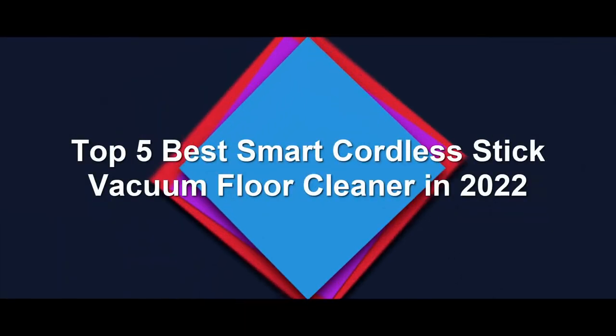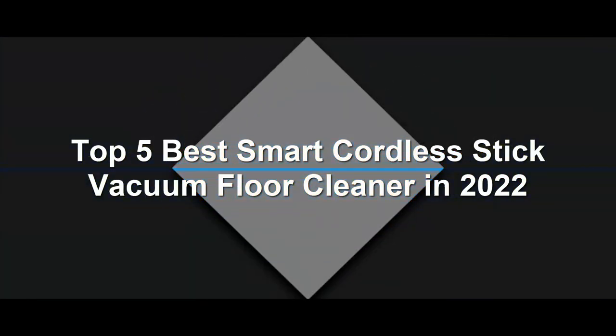Top 5 Best Smart Cordless Stick Vacuum Floor Cleaners in 2022.